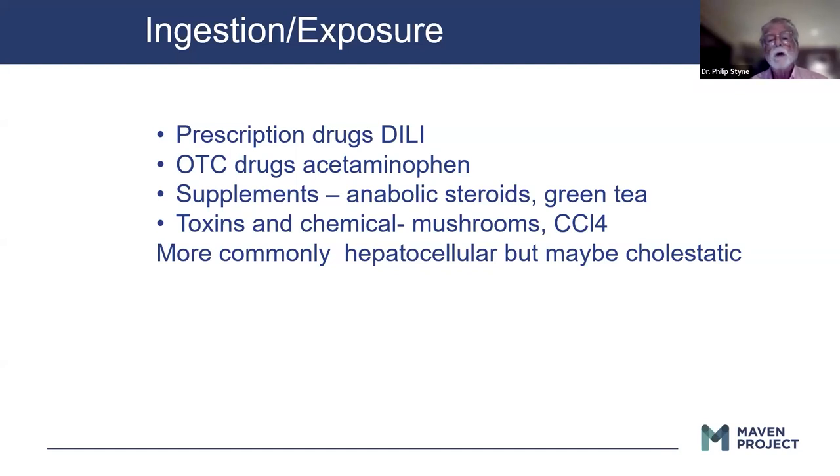Toxins and chemicals: mushrooms — I make a big deal out of knowing your population. Spending time in Gainesville, Florida, people going out into cow pastures picking mushrooms that were hallucinogens, then picking the wrong mushrooms and ending up with liver failure. Carbon tetrachloride, though we no longer have it, is a classic example of a chemical that can cause severe liver disease.